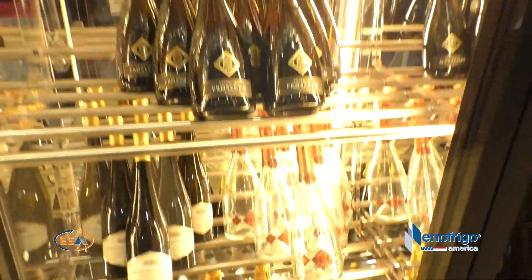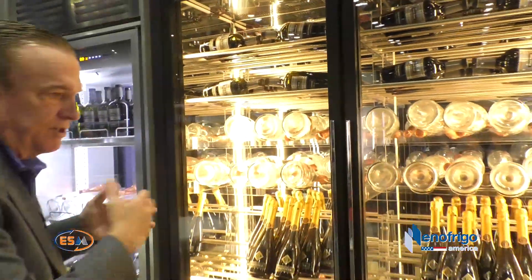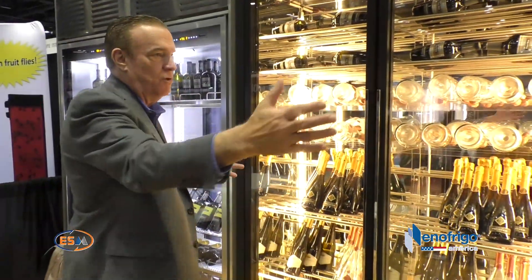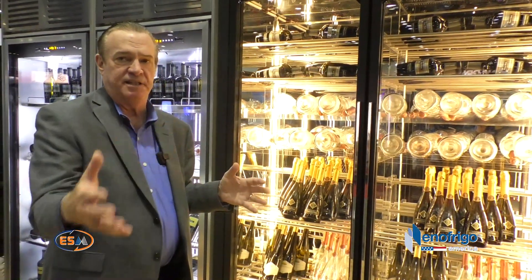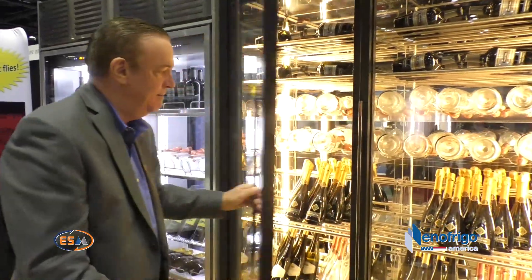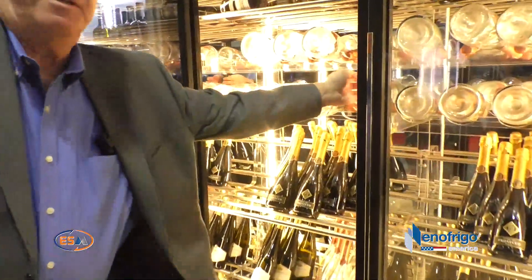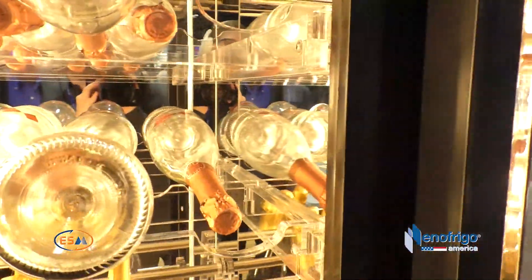What's unique about Innofrigo: every door that you see, no matter if it's a two-door, three-door, or six-door configuration, has its own refrigeration zone from 39 to 68 degrees. So this two-door unit is independent — it's divided, separated by a divider, so it has its own zone.